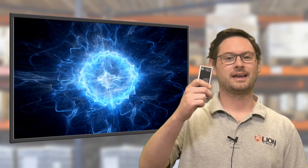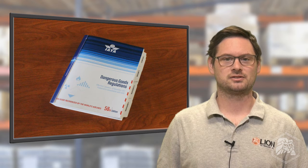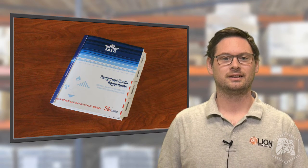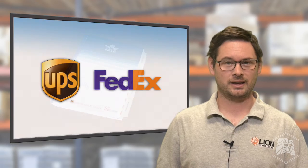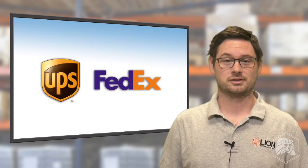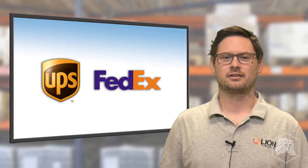If you ship lithium batteries by air, you're used to regulations that change all the time. The 58th edition of IATA's Dangerous Goods Regulations includes major changes for air shippers that take effect January 1st, 2017. Now, on top of that, air carriers UPS and FedEx have introduced their own restrictions, or operator variations, that may make shipping lithium batteries an even bigger challenge.